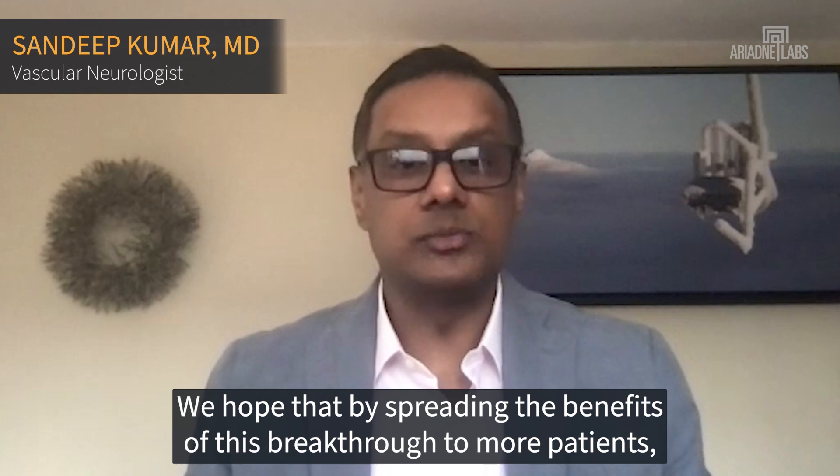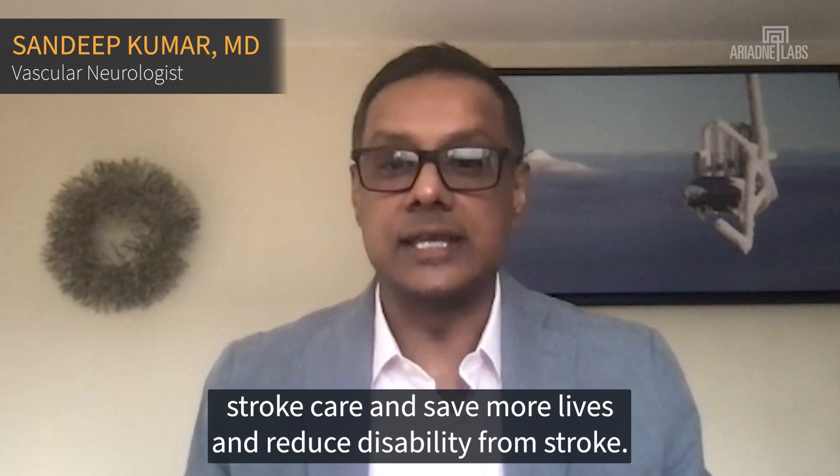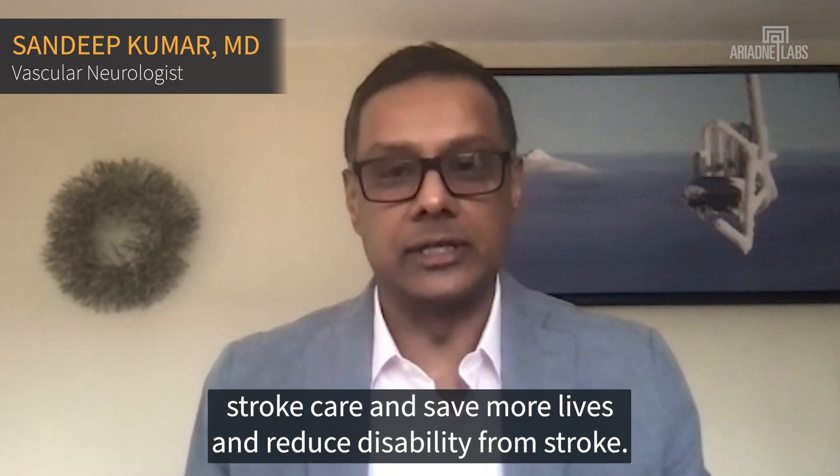We hope that by spreading the benefits of this breakthrough to more patients, we can ultimately help reduce disparities in access to high-quality stroke care and save more lives and reduce disability from stroke.